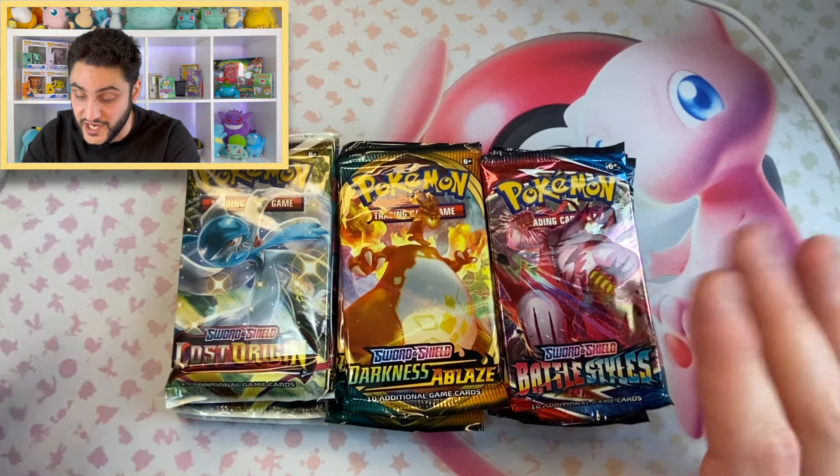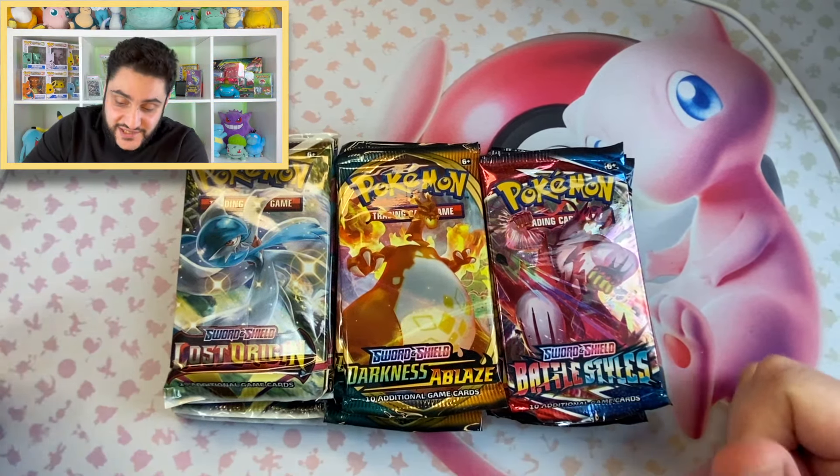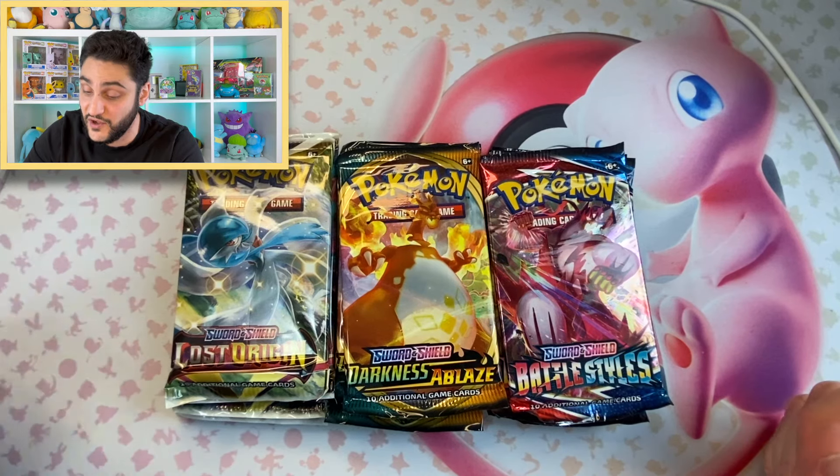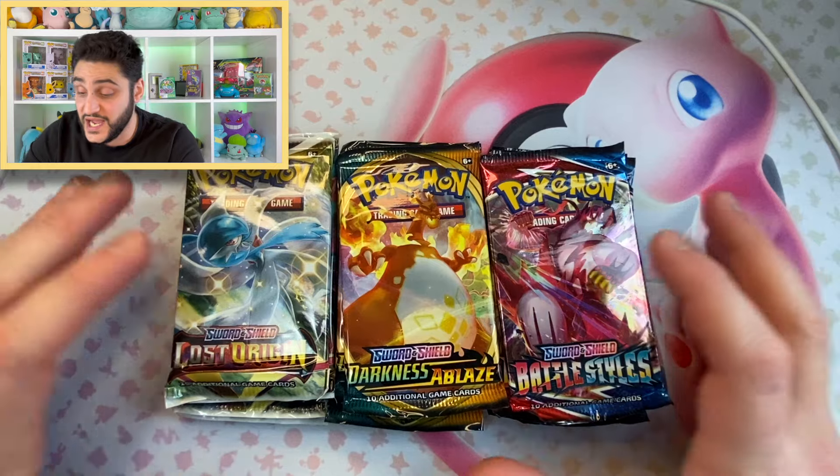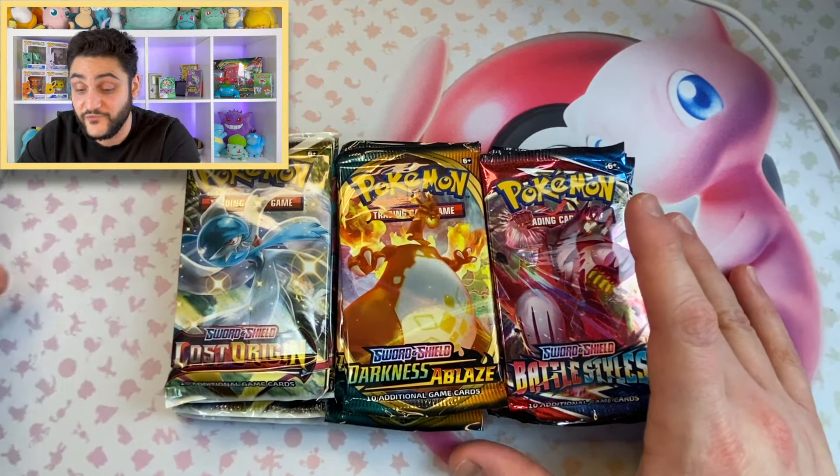So far I'm disappointed, but it is still worth it — this is Canadian pricing, $15 for three packs with that tin. Not bad, but let's see if we're going to get anything nice to make up for it.